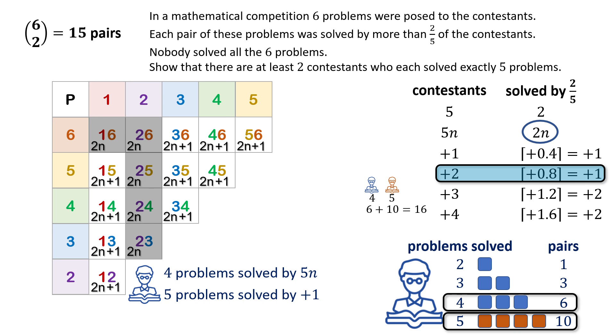Therefore, there must be at least two contestants who solve five problems to ensure that each pair of problems is solved by more than two-fifths of the contestants.